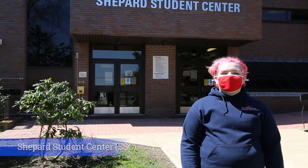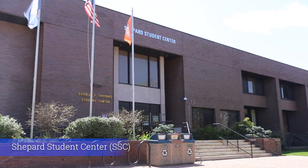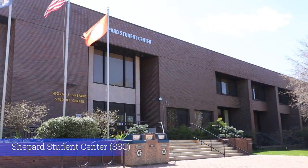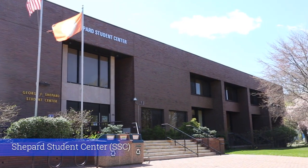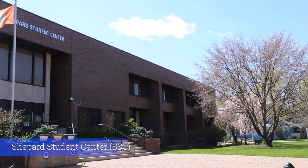And here we have our Shepherd Student Center. On the first floor we have our Information Center, our Bookstore, and our Health and Wellness Center. On the upper floor we have our Student Services Central, where we have our Admissions Offices, our Academic Advising Offices, and our Financial Aid Offices.